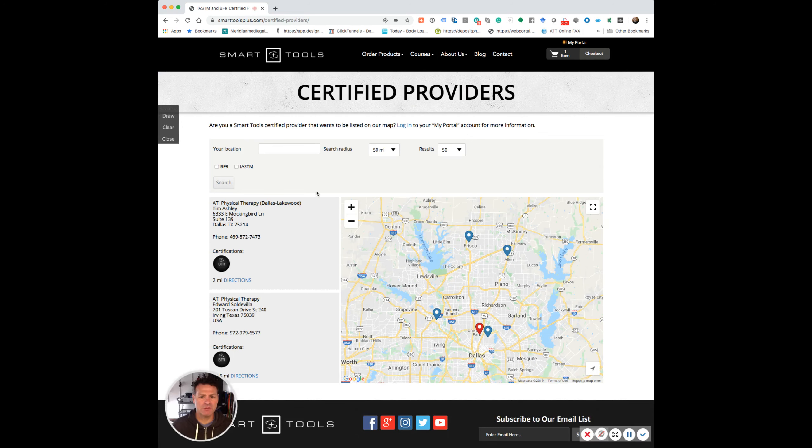Right now it's picking up local towards me, so I'll do another one. I can choose BFR, or I can choose BFR and instrument assisted — whichever you like. Let's just do BFR. I'm going to go to my old clinic in San Francisco, set my range at 50 miles, and hit search.